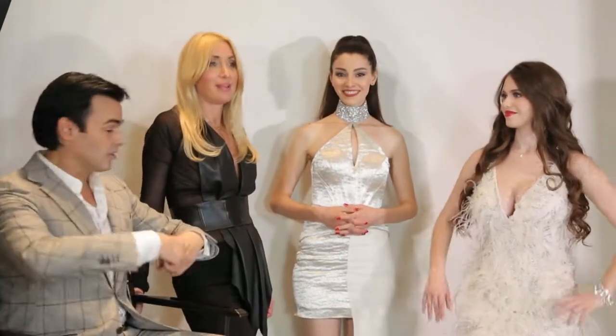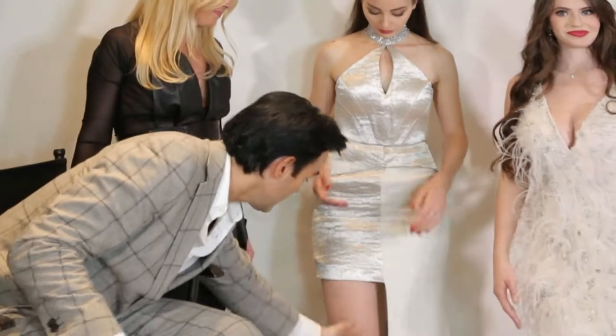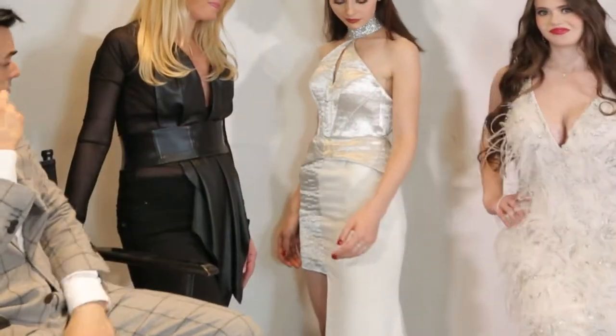I love how you said especially with COVID, everyone's been stuffed inside. Now they want to come out and go, look at me, look at me — and these do it. I mean, just this cut and everything, and then the feathers, it's amazing.